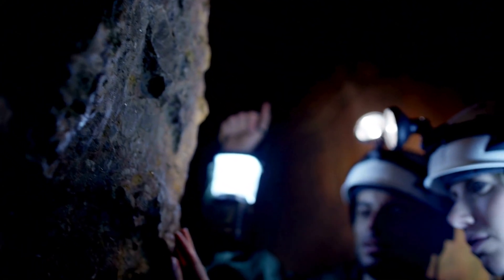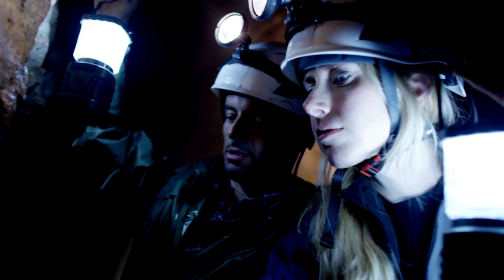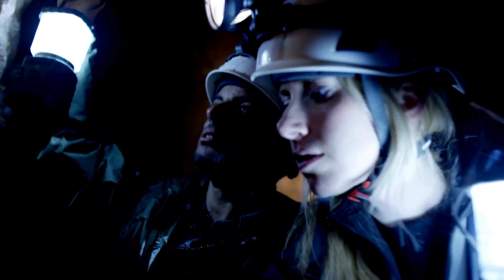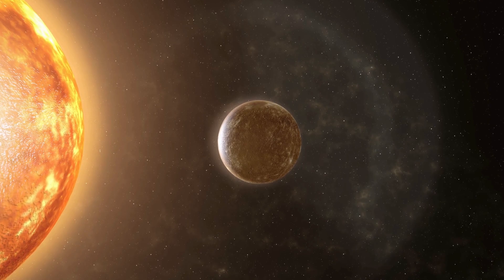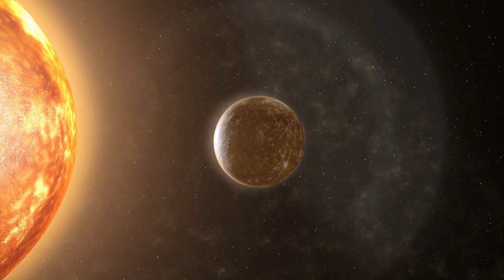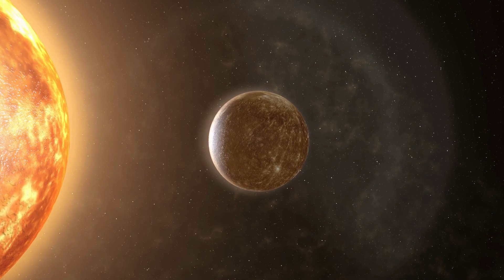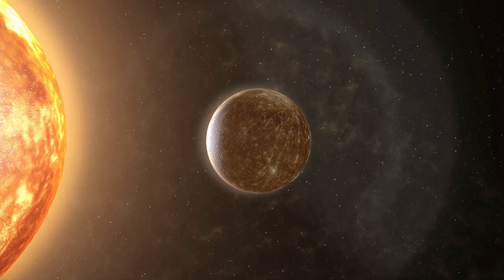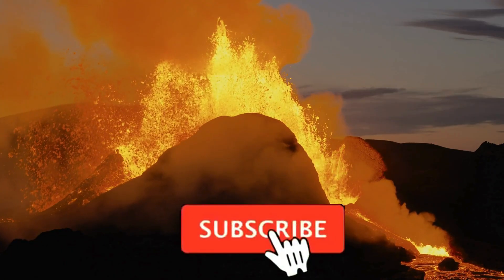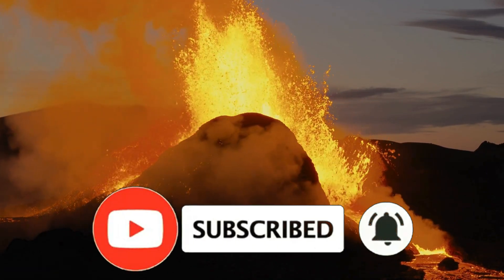Understanding Mercury's geological history and internal structure has important implications for the study of other rocky planets, including Earth. By studying Mercury's core, mantle, and crust, scientists can gain insights into the processes that shape the other terrestrial planets as well. Mercury's core makes up 85 percent of the planet's total volume, far more than the core of Earth or Venus, leading researchers to hypothesize that Mercury's formation was influenced by different factors than those that shaped the other inner planets.